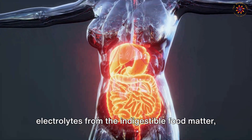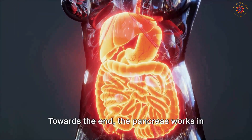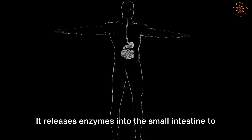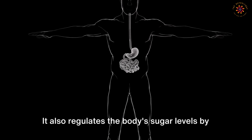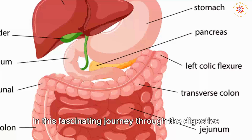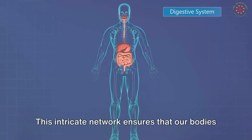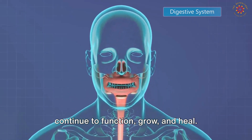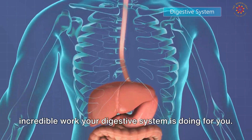Moving down the tract, the remaining undigested food enters the large intestine or colon, whose primary function is to absorb water and electrolytes and pass useless waste material from the body. The pancreas works in conjunction with the liver, releasing enzymes into the small intestine to help break down fats and proteins, and also regulates the body's sugar levels by producing insulin. Every organ in this fascinating digestive journey has a unique and indispensable role, ensuring our bodies continue to function, grow, and heal.